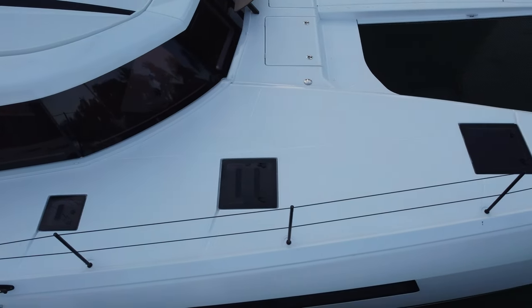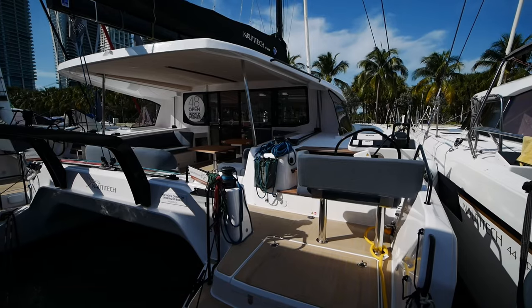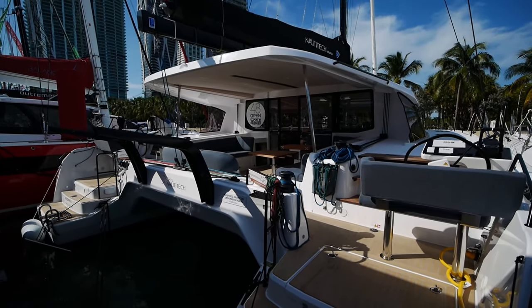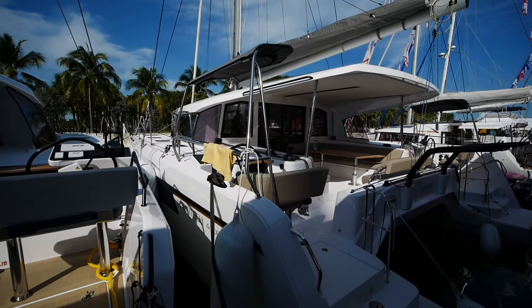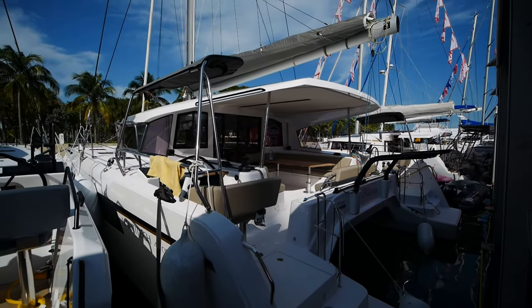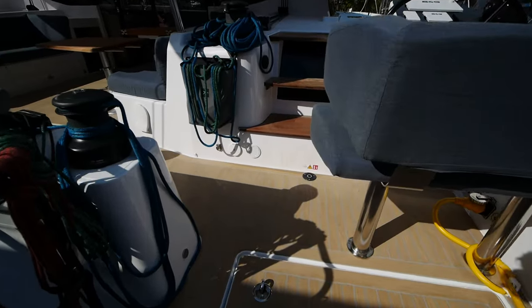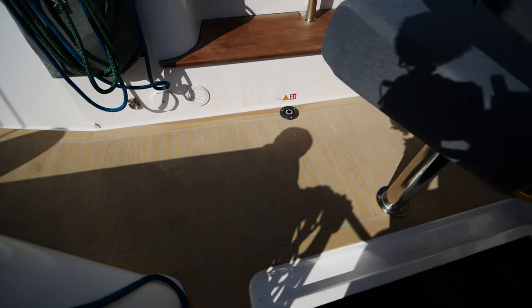For those of you interested in stopping by the show, this will be a quick preview. And for those who can't make it, I hope my tour will whet your appetites. The 48 is the big sister to the 44 right here, which has already won the European Boat of the Year award.